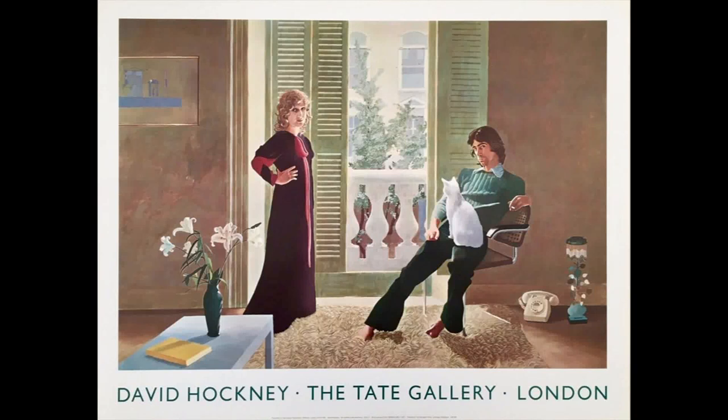Mr. and Mrs. Clark and Percy is by artist David Hockney, and it's considered to be one of the greatest British paintings of the 20th century. It was painted in 1971, and it's a portrait of two of his friends, Ozzie Clark and his wife Celia, and their cat, Percy.